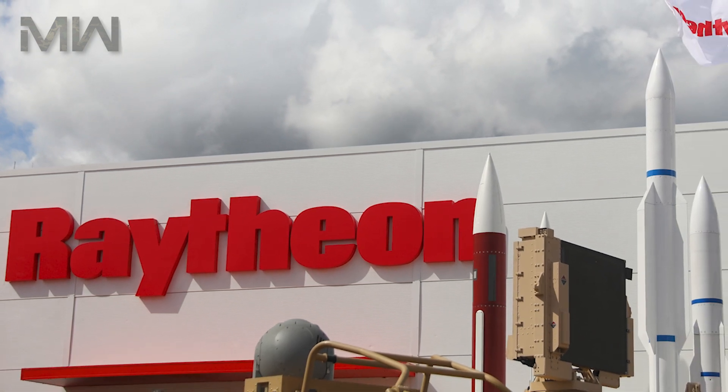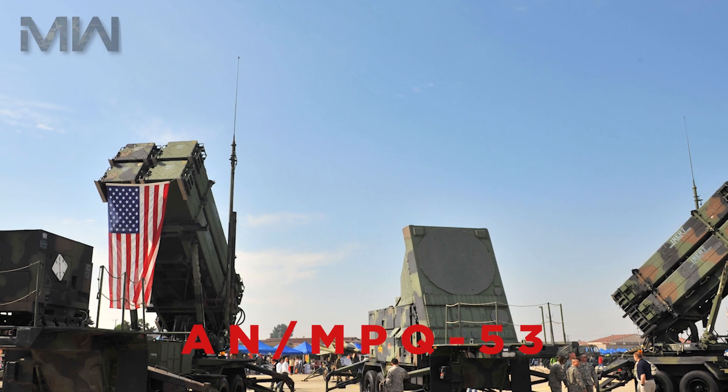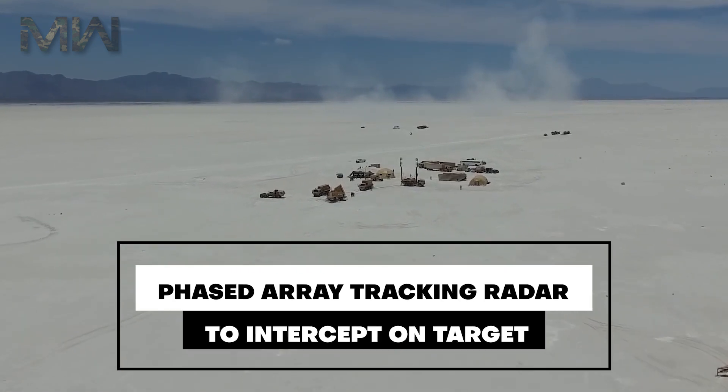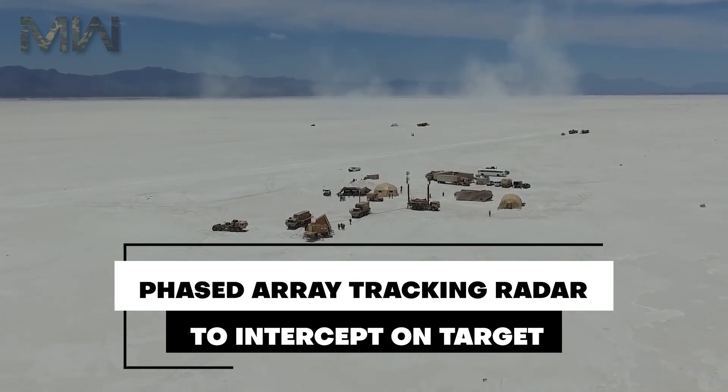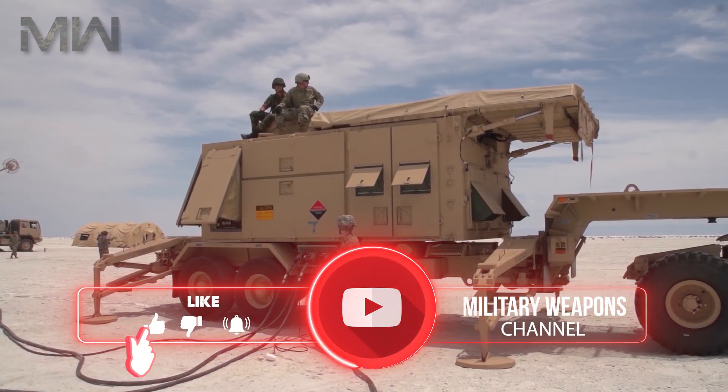It's manufactured by the U.S. defense contractor Raytheon and derives its name from the radar component of the weapons system. The AN-MPQ-53 at the heart of the system is known as the Phased Array Tracking Radar to Intercept on Target, which is a backronym for Patriot.